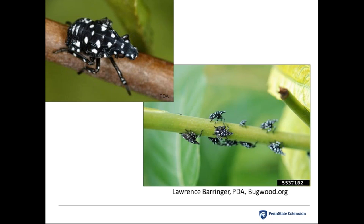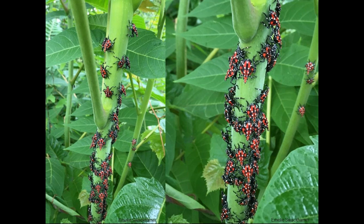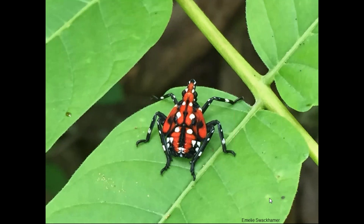The early instars — first through third stages — are black with white spots. The fourth instar develops a red coloration. They're asynchronous; not all individuals are in the same stage at any one time — black-and-white third instars were found all the way into October. This particular group has secreted a lot of honeydew that can attract sooty mold. Up close, the fourth instar is a pretty and striking insect that doesn't look like anything familiar in Pennsylvania.